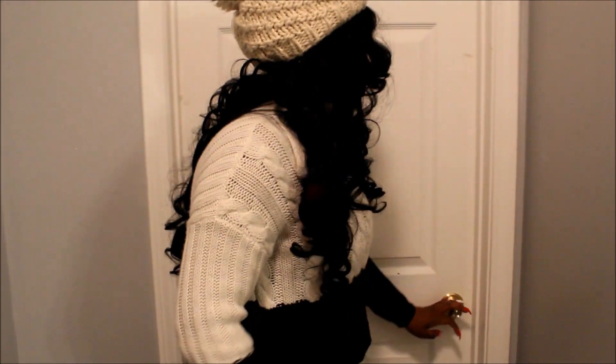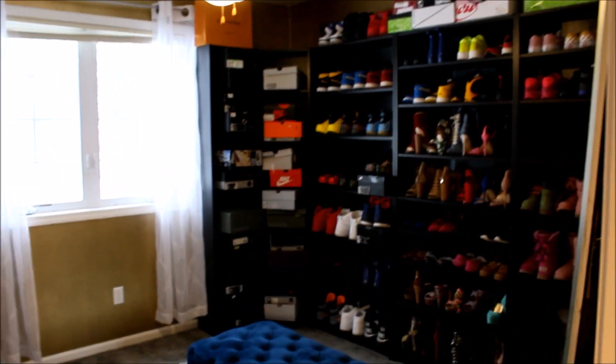Hey you guys, welcome back to my channel. If you don't already know, my name is Judea, and in today's video we're going to be filming a video showing you my closet room. So let's get started.